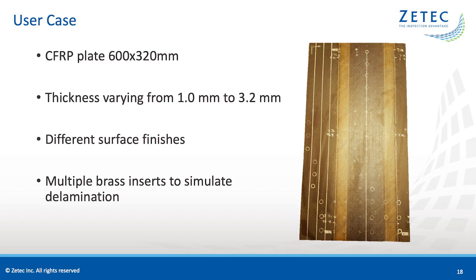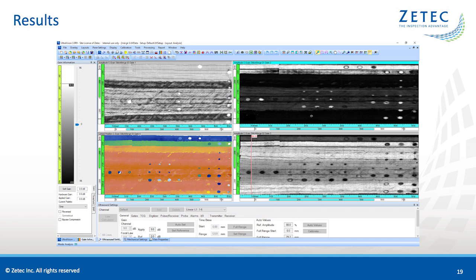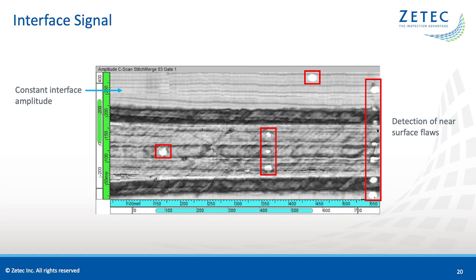Here is a user case for the Sweeper for composite inspection. The inspection is a carbon fiber reinforced polymer plate, 600 by 320 mm, with multiple thicknesses varying between 1 to 3.2 mm, and different surface finishes to test the tracking of the Sweeper. The plate has multiple brass inserts at different plies to simulate real delaminations. We currently display three amplitude C-scans and one position C-scan. The Topaz family is capable of four live measurement gates plus additional post-processed gates when necessary. The first C-scan displays the interface signal and the first two plies, and with a well-balanced TCG, we observe the interface signal at an even 80% amplitude on most of the scan.